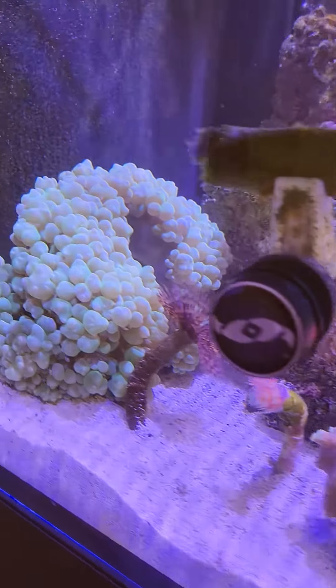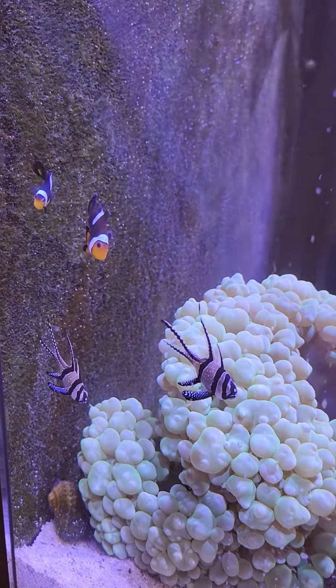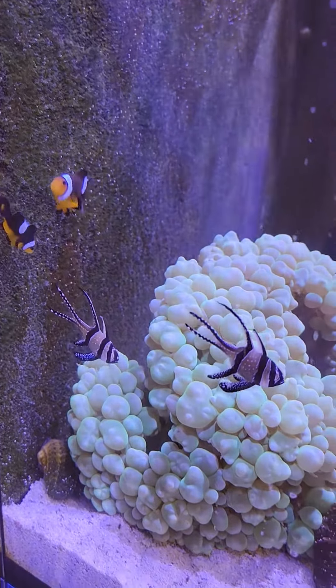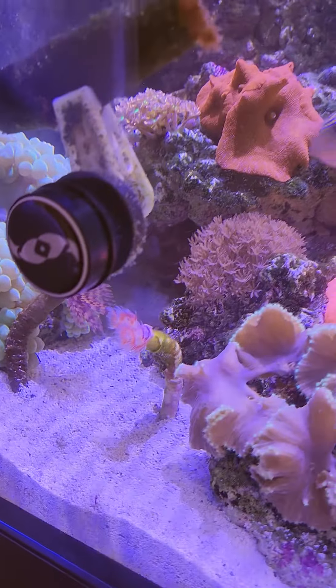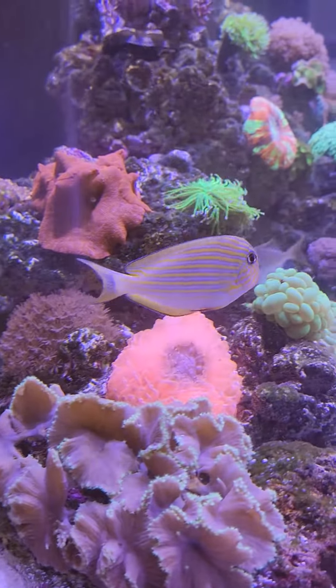My little clownfish are hanging out by my bubble coral, and they've been hosting it like it's an anemone. Hello, little fish. You're very cute.